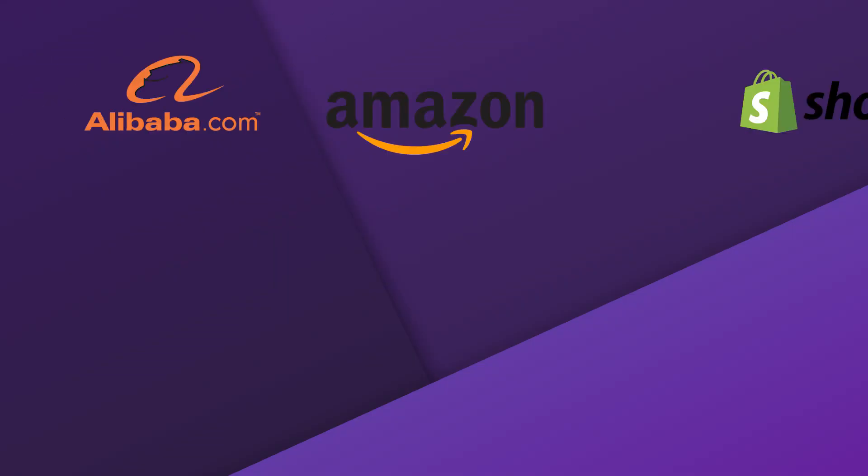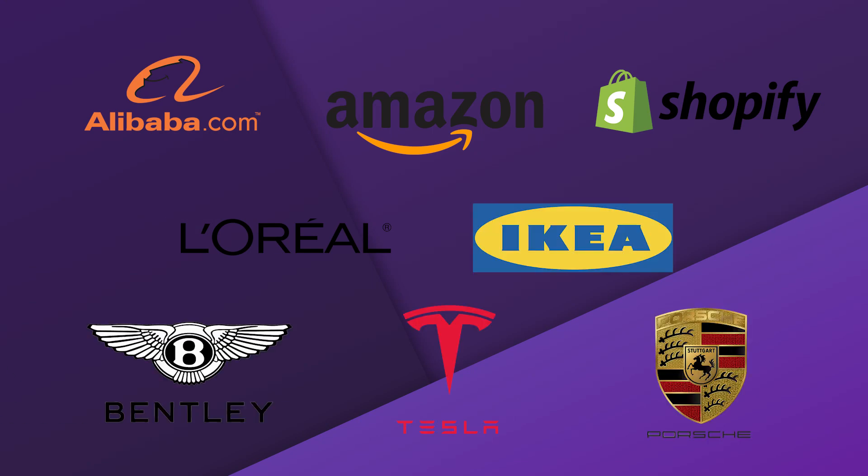Which of the companies have used X-Reality? Well, the right question is: which of the companies haven't yet? These are only a few names of companies who decided to explore X-Reality as a tool in their business.